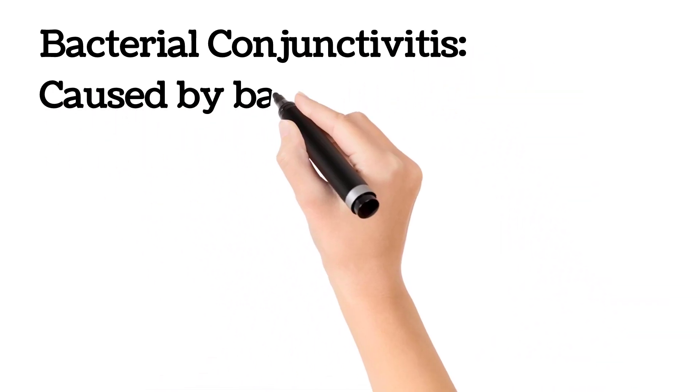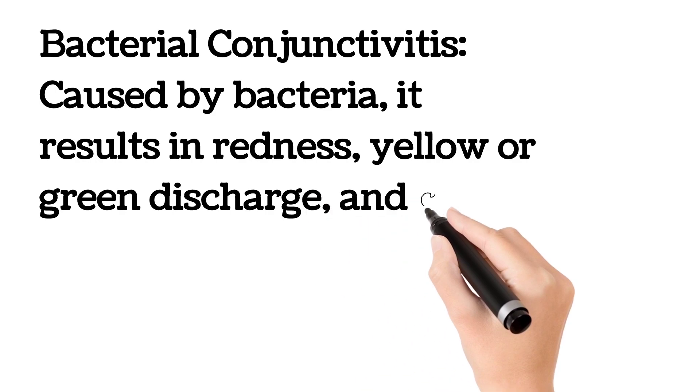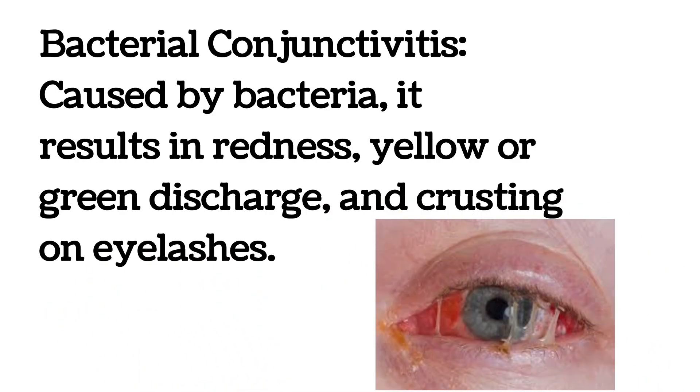Bacterial conjunctivitis is caused by bacteria. It results in redness, yellow or greenish discharge, and crusting of the eyelashes, as well depicted in this picture.